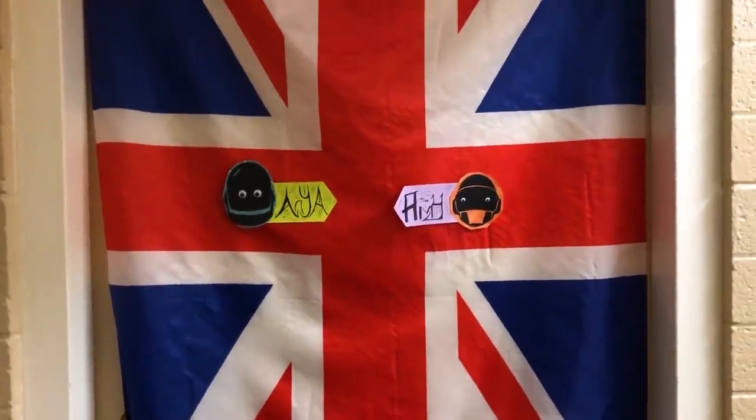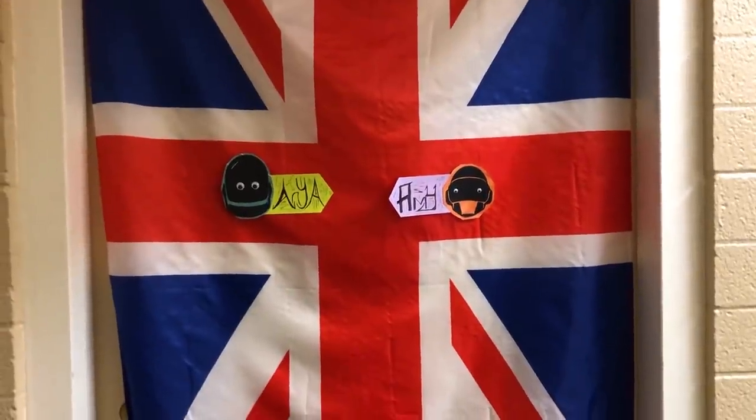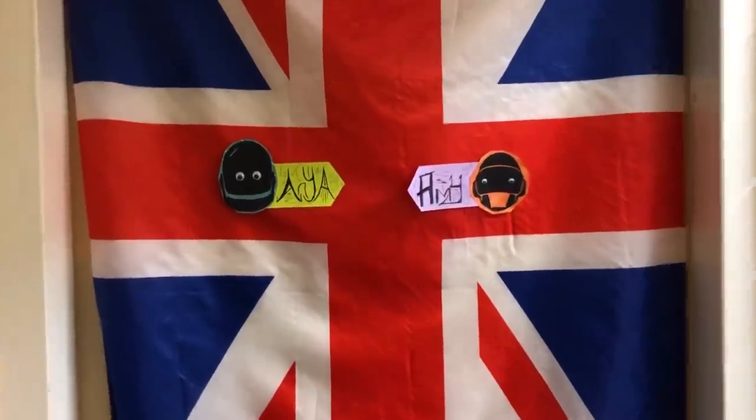Starting from the outside, this is what my door looks like. My roommate and I, Amy, we decided to put a giant Union Jack on there because we're both British.